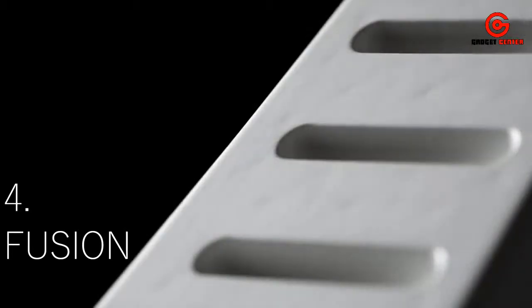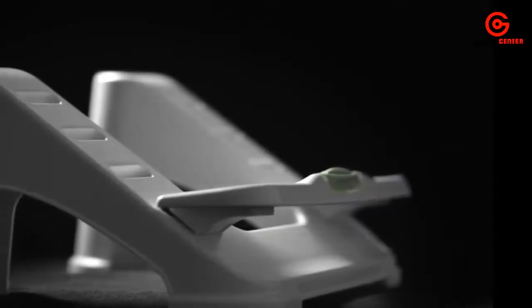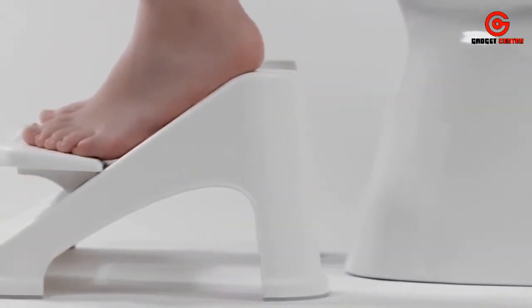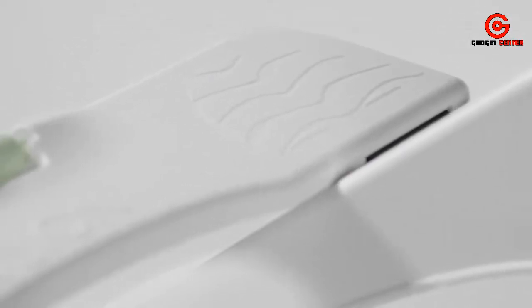Every now and then, a piece of technology comes along that completely revolutionizes a major part of our everyday lives — something so groundbreaking and remarkable it inspires a movement. For your life's movements, we designed Fusion: the ultimate experience in elimination, enabling optimal movement efficiency and allowing you to double your output in a single session.